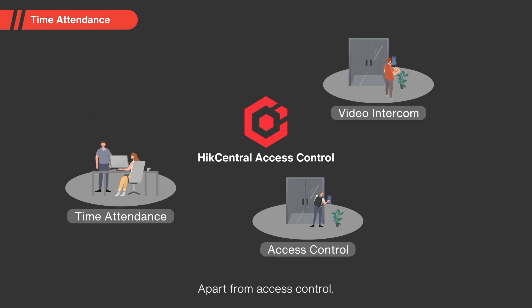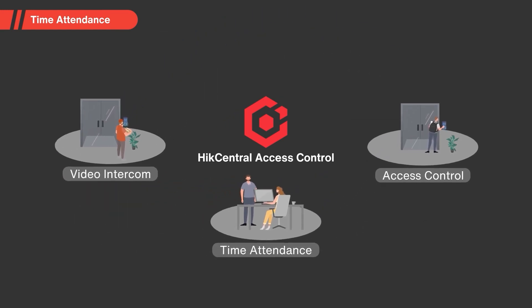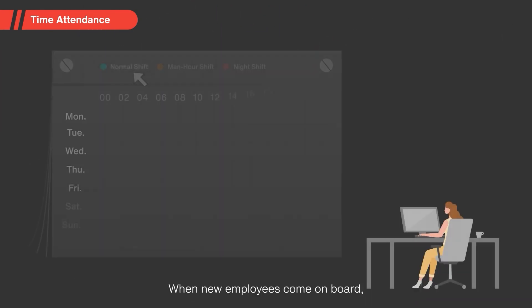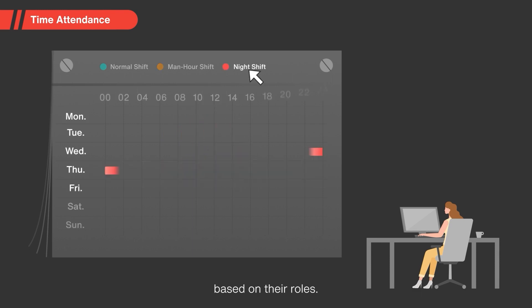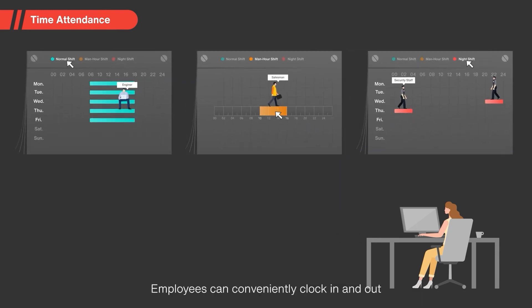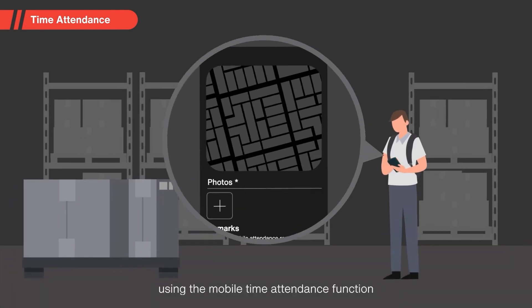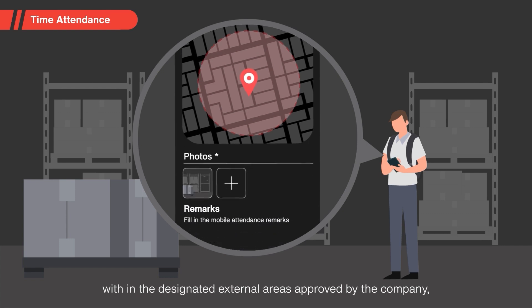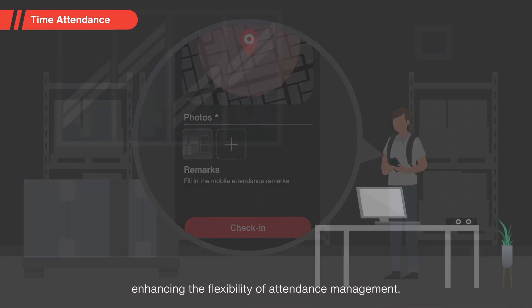Apart from access control, the software also enables efficient employee attendance management. When new employees come on board, human resources can easily assign them individual shift schedules based on their roles. Employees can conveniently clock in and out using the mobile time and attendance function, within the designated external areas approved by the company, enhancing the flexibility of attendance management.